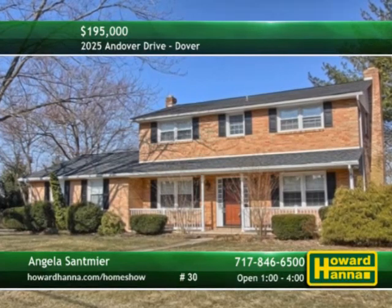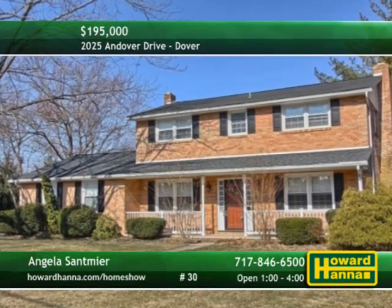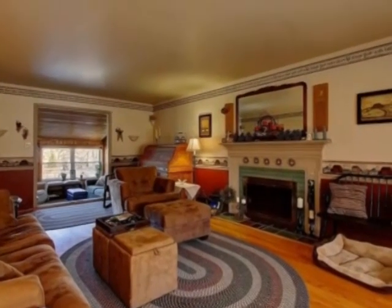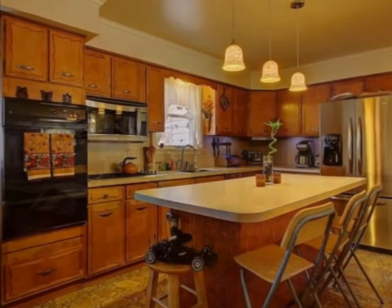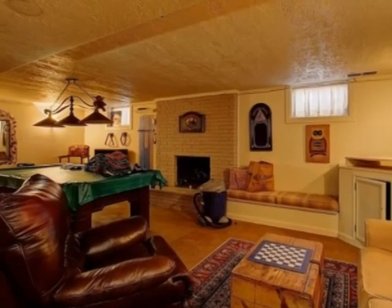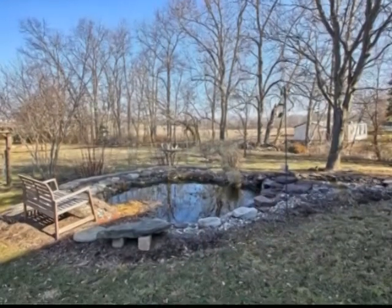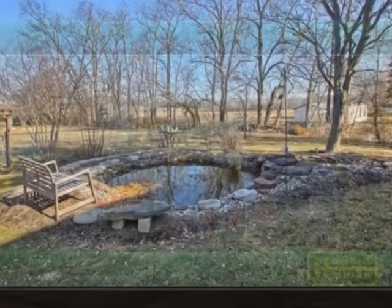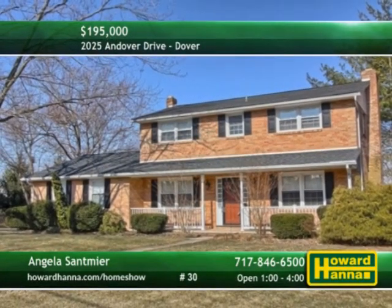Pride of ownership is apparent at this brick four-bedroom, two-and-a-half bath colonial in the Dover School District. Hardwood floors are present throughout, stretching past two log-burning fireplaces. Appliances are included with the eat-in kitchen, located beside a first-floor den. The finished lower-level family room would be ideal for entertaining. A beautiful Pine Four Seasons room overlooks a private and serene fenced backyard. This home is ready for you to move right in, so take a tour today with Angela Santmeyer.